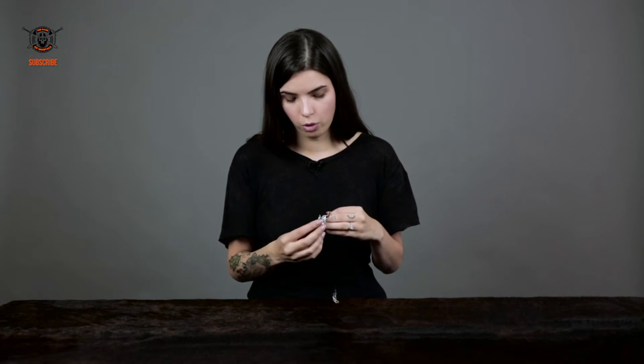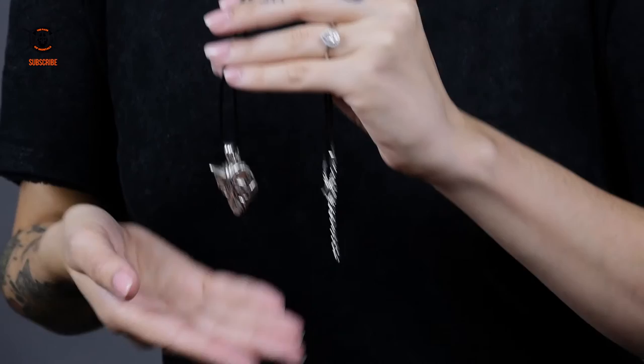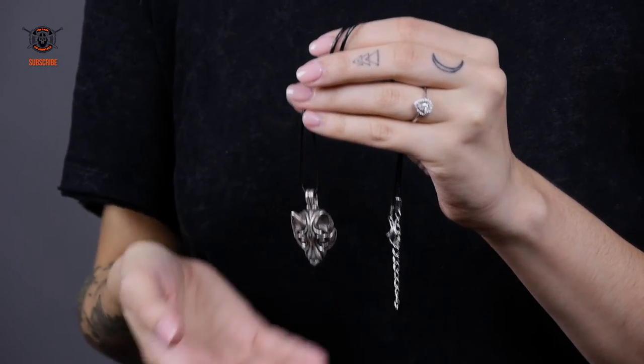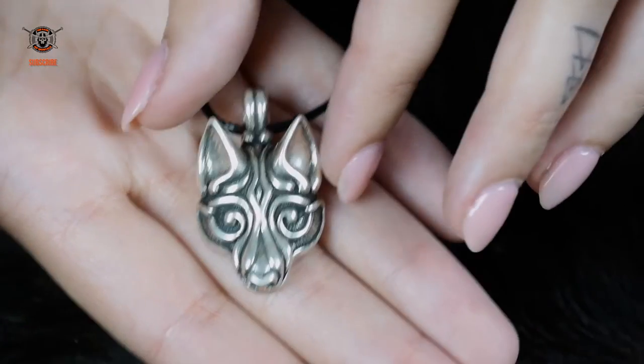But this wolf is no ordinary wolf. He's actually Fenrir and he is the son of Loki. This pendant is actually perfect for anyone — man, woman, child, Viking — and is definitely suited for everyday wear since the sterling silver gives it so much weight.